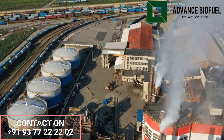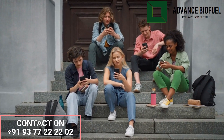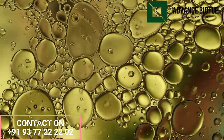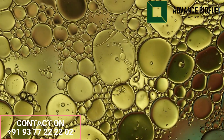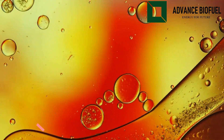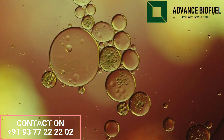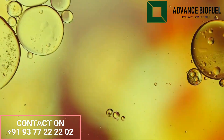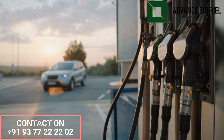Biodiesel is a renewable fuel made from organic matter such as vegetable oils, animal fats, or recycled cooking grease. It is produced through a chemical process called transesterification, which involves combining the organic matter with an alcohol such as methanol in the presence of a catalyst such as sodium hydroxide, to create biodiesel and glycerin as a by-product.